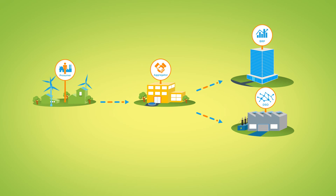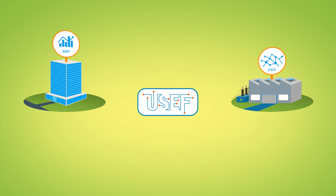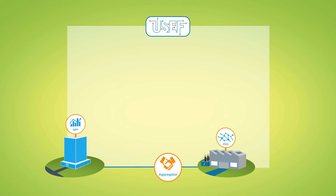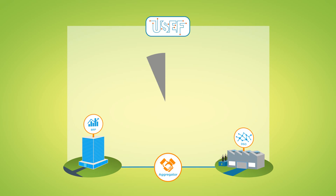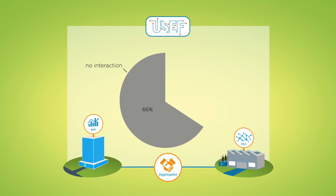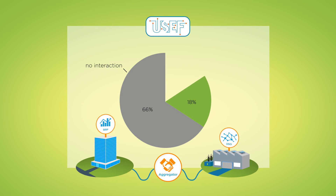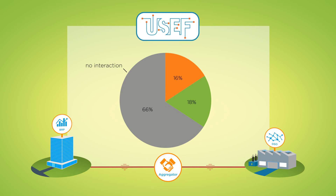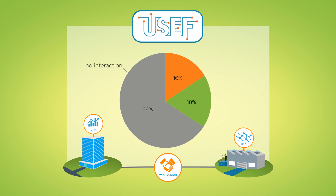Finally, we want to share our findings of the practical application of the USEF flexibility market. One of the main principles of the USEF flexibility market is that the interests of both the DSO and the BRP are taken into account. In many instances, the BRP and the DSO have no impact on each other. Sometimes they help each other. However, the interests of BRP and DSO may also be conflicting. At these moments, a market model such as USEF helps to solve these conflicting interests.